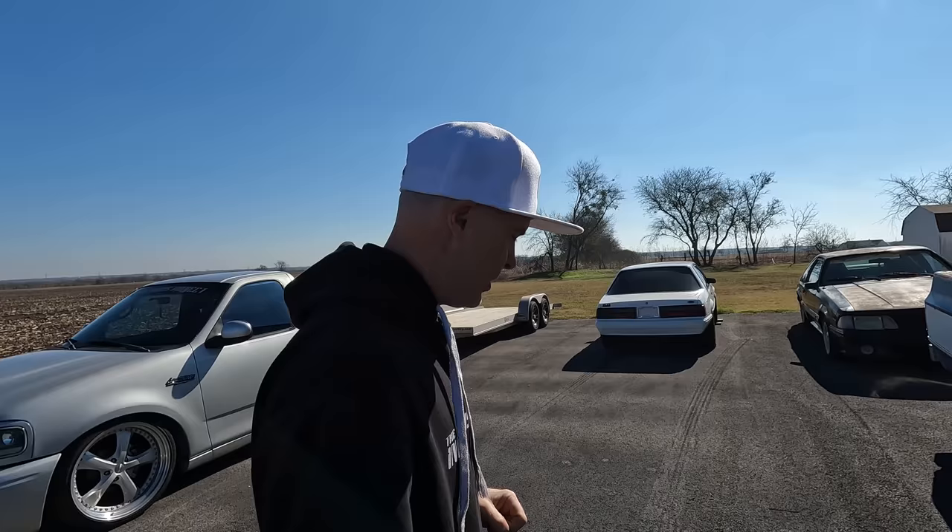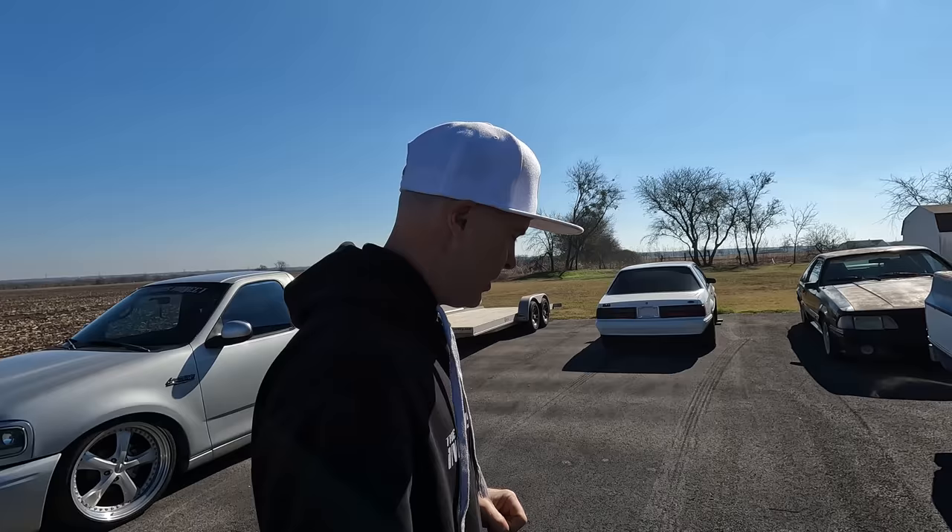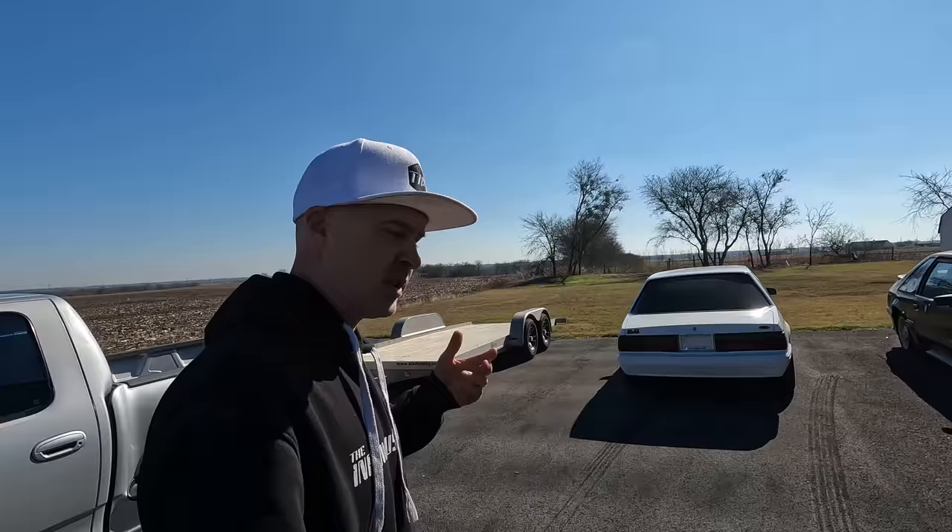Today we're going to be talking about four cylinder fox bodies and what their potential value is — my opinion — and get maybe some of your comments and your feedback to see if this purchase that I just picked up the other day in your eyes is justified or not.